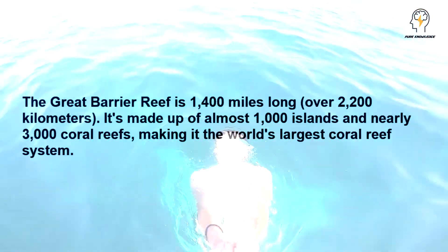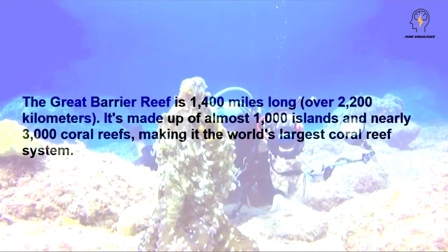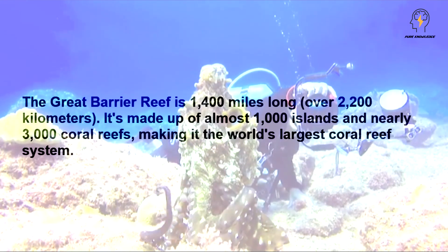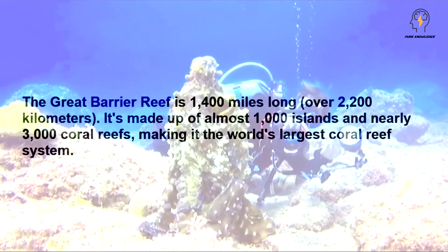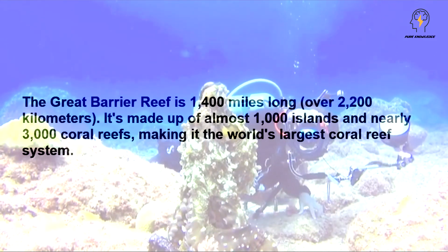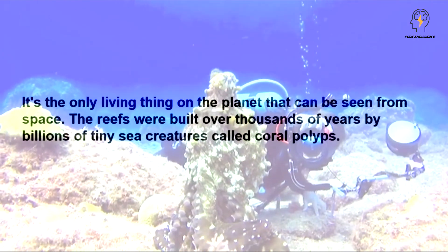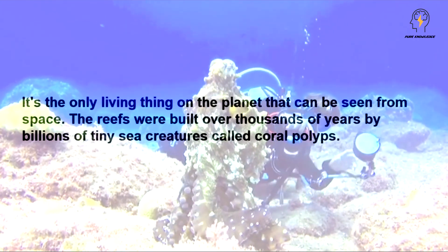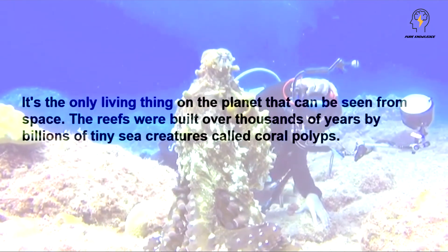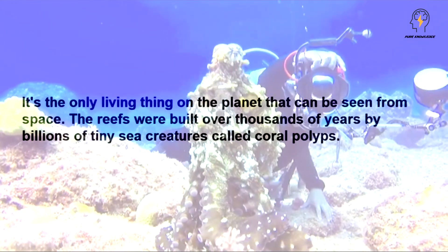The Great Barrier Reef is 1,400 miles long, over 2,200 kilometers. It's made up of almost 1,000 islands and nearly 3,000 coral reefs, making it the world's largest coral reef system. It's the only living thing on the planet that can be seen from space. The reefs were built over thousands of years by billions of tiny sea creatures called coral polyps.